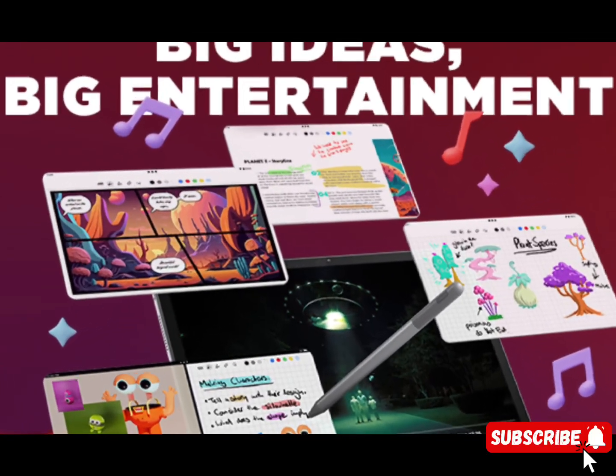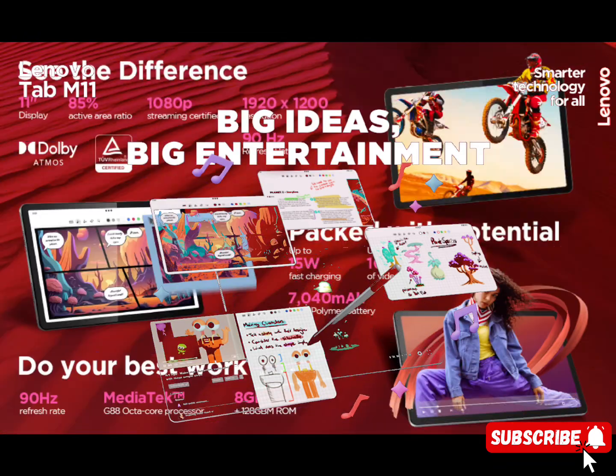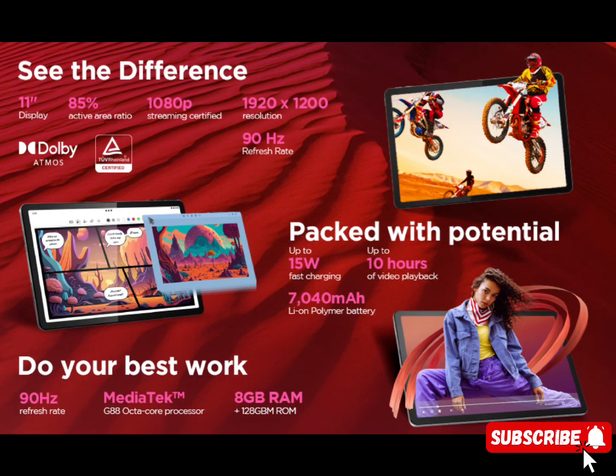Features. Huge storage: 8GB RAM, 128GB ROM, microSD support of up to 1TB.